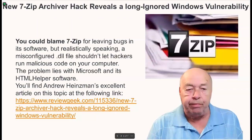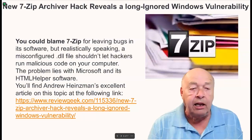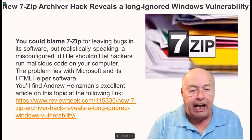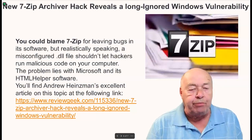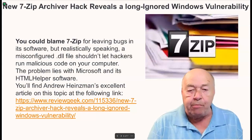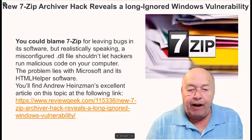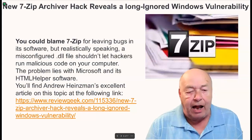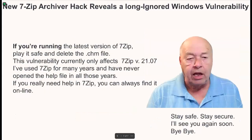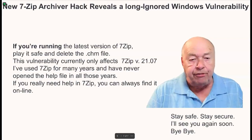You could blame 7-Zip for leaving bugs in its software, but realistically speaking, a misconfigured .dll file shouldn't let hackers run malicious code on your computer. The problem lies with Microsoft and its HTML helper software. You'll find Andrew Heintzman's excellent article on this topic at the following link. If you're running the latest version of 7-Zip, play it safe and delete the .chm file.